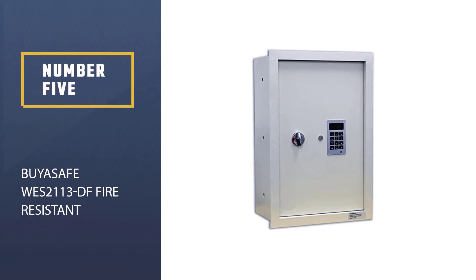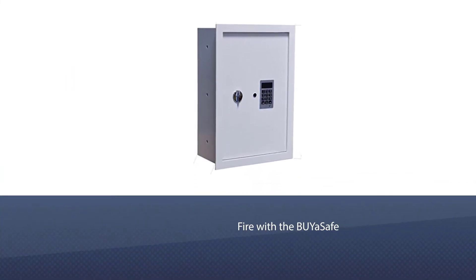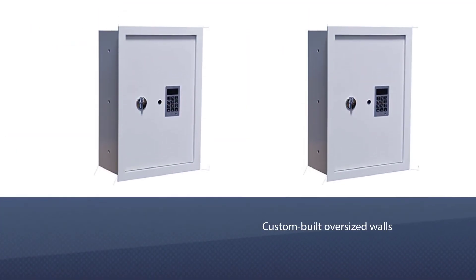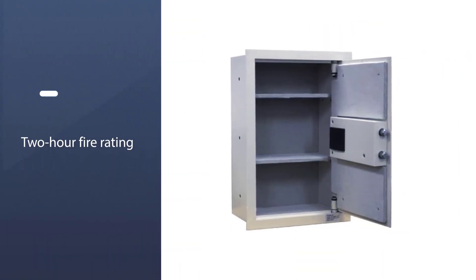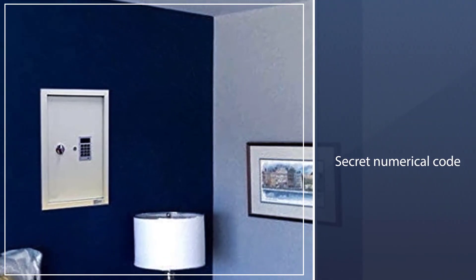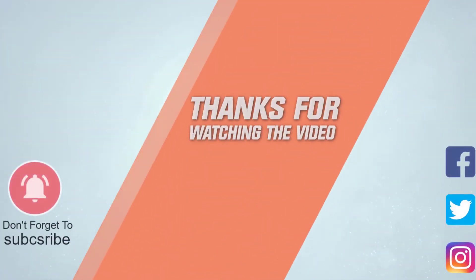Number five: the Boya Safe WS-2113DF fire-resistant wall safe. You needn't worry about your valuables being damaged by fire — it's designed to be installed in two-by-eight framing members in custom-built oversized walls. It comes with a two-hour fire rating, meaning it will protect the contents for at least two hours in a fire. You program a secret numerical code into the electronic keypad, and it includes a mechanical override key in case you forget. Made from steel, it features two heavy-duty locking bolts and two adjustable shelves, and measures 13.625 inches wide, 20.75 inches high, and 8 inches deep. For more details, click the link in the description.